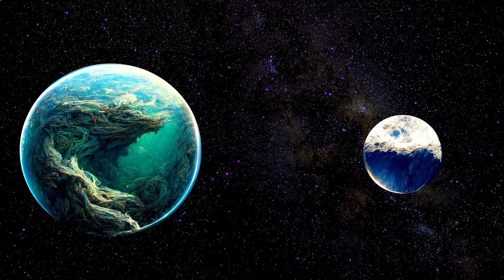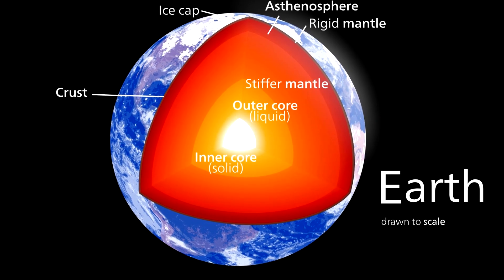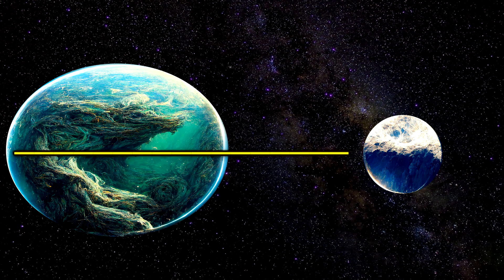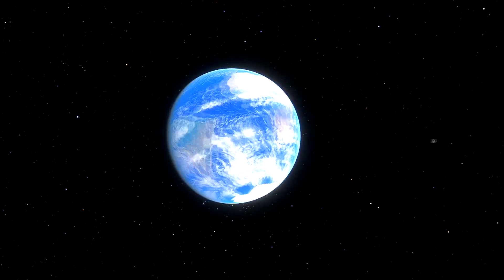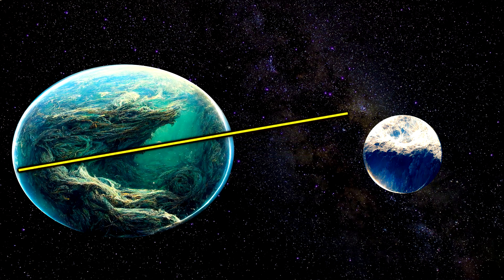You may not know that it also pulls the land up, because the Earth is more like a ball of syrup with a hard candy shell than a giant rock. This bulging of the land and sea doesn't point directly at the moon, because the Earth is spinning much more quickly than the moon is orbiting.